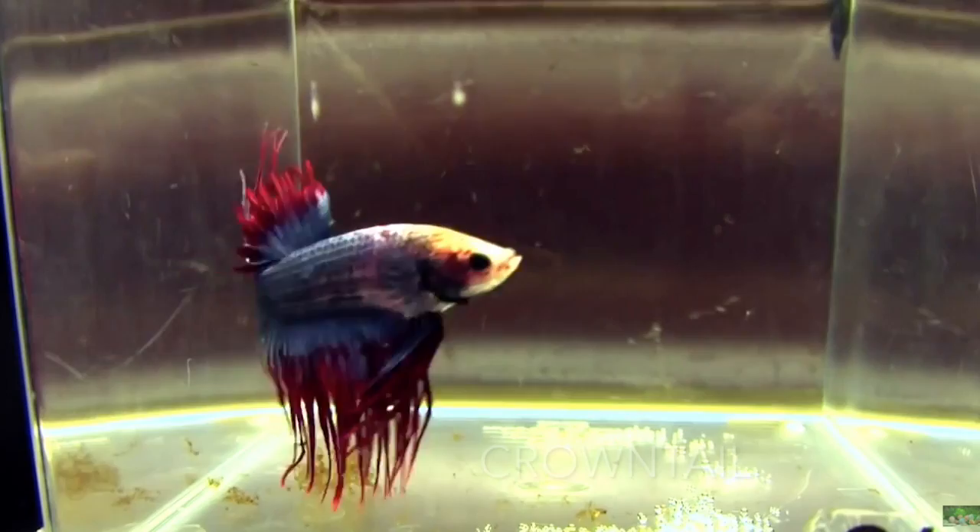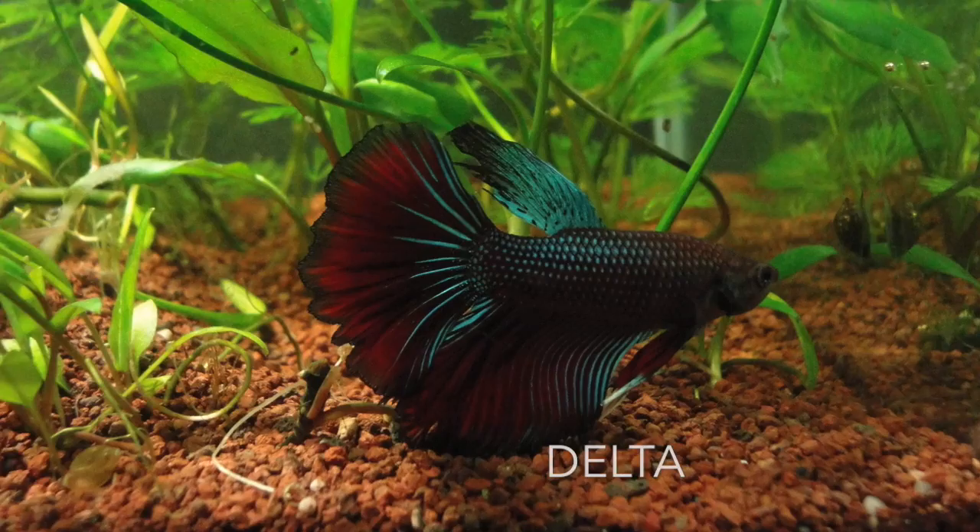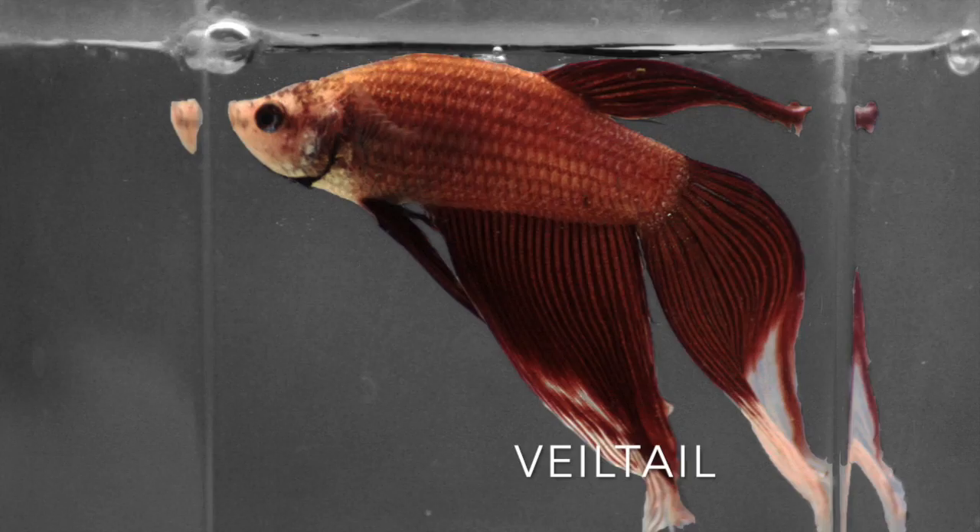The half moon has a tail shaped like a half circle. The crown tail is the most popular variety in Asia — its fins are serrated. The delta has a tail with a triangular angle. The veiled tail is the most common variety.